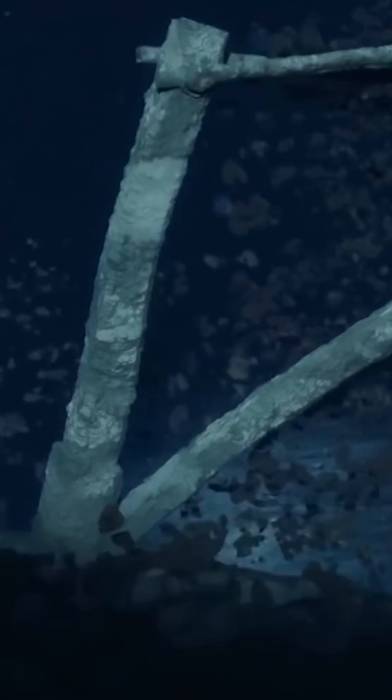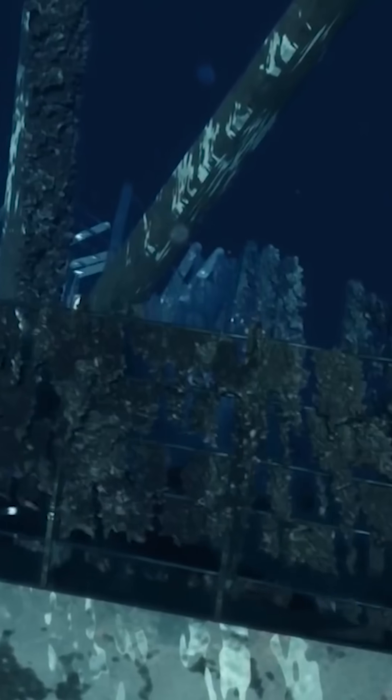Beyond bacteria, the heavy pressure, strong currents, and salty environment all play a part in the ship's collapse. As a direct result, the Titanic's wreck is disappearing at a rapid pace.